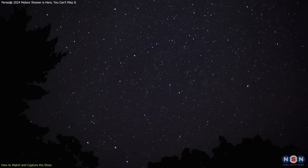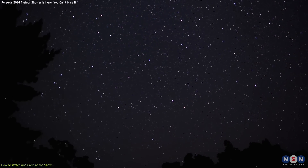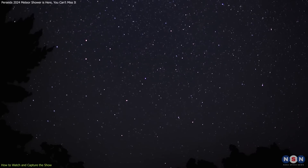For example, the Capricornids, peaking on July 26, are known for their bright, slow-moving meteors and occasional dramatic fireballs. Following closely, the Delta Aquarids reach their peak around July 28, best observed from the Southern Hemisphere, known for their faint, medium-speed meteors.